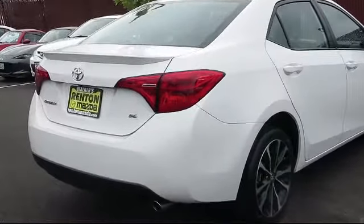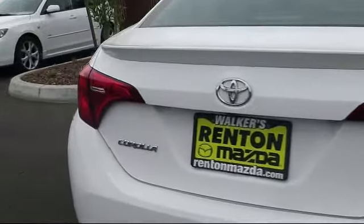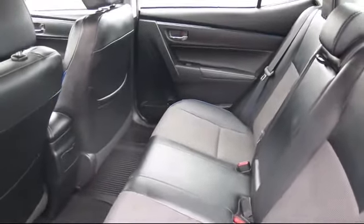It also features a leather wrapped steering wheel, air conditioning, two LCD monitors in the front, proximity key for doors and push-button start, cruise control, and has less than 70,000 miles on the odometer.